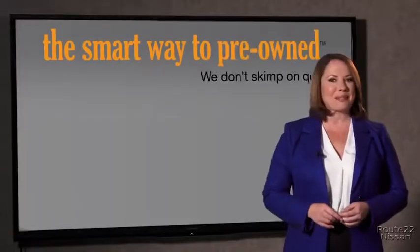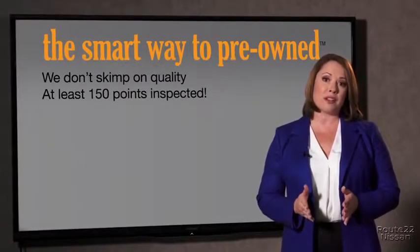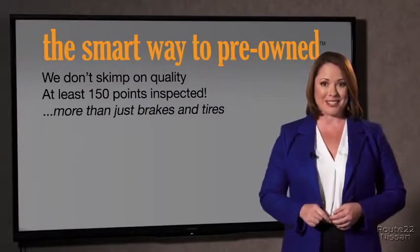That's why we don't skimp on quality. All of our pre-owned vehicles go through at least a rigorous 150-point inspection, checking more than just brakes and tires. The best thing I like about Smart Way Pre-Own, besides the great price I got, is that I know I bought a good car.